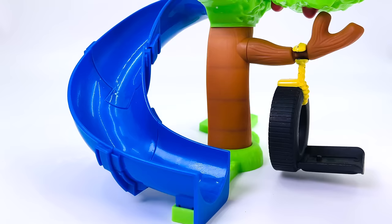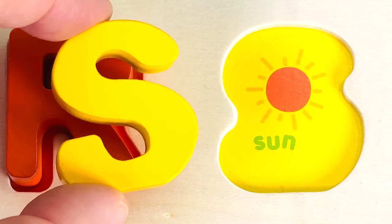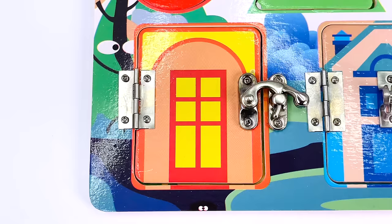It's an apple tree and there's a letter there. It goes down the slide. And it's the letter S. S is for Sun.